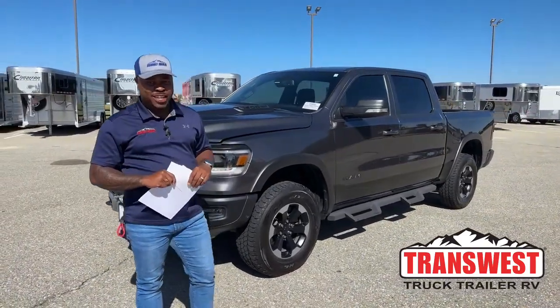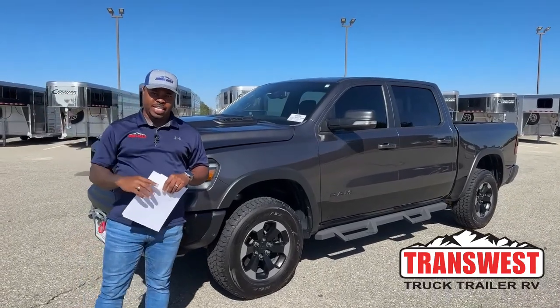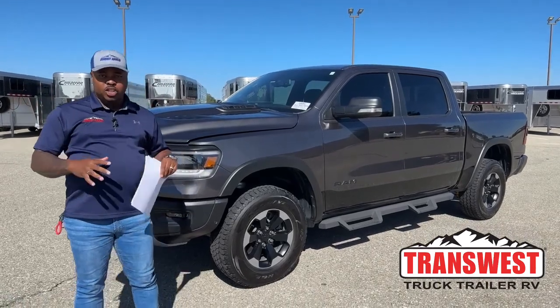Welcome to Transfer Struck Trailer RV. We're located in Frederick, Colorado. We're only 30 minutes from Denver International Airport, so in case you guys are flying in, it's not too far from that airport coming in to this location.